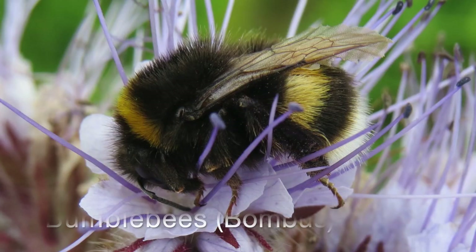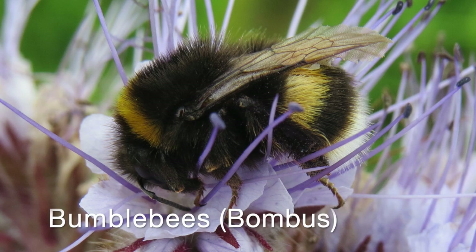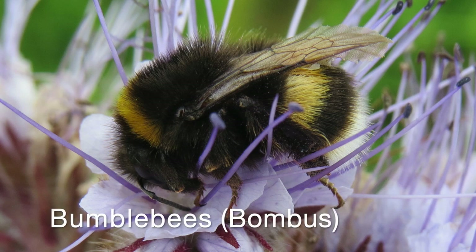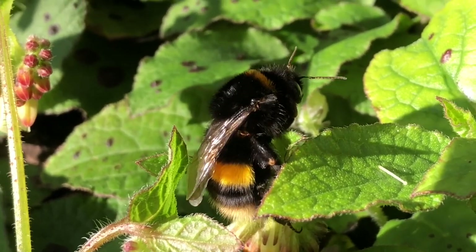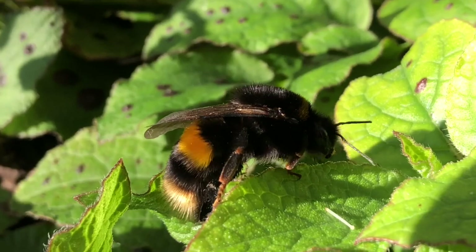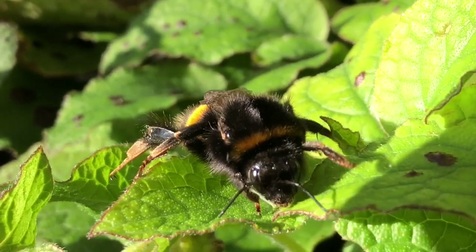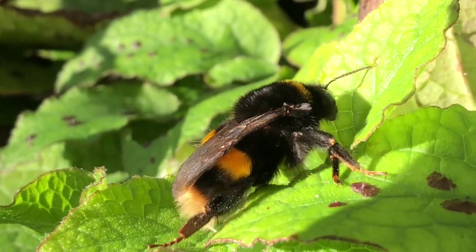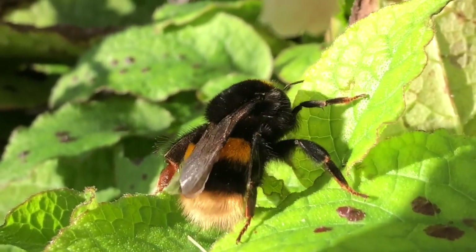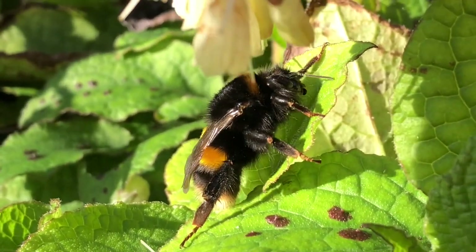Kicking off the bee video with probably my favourite bees: bombus, the bumblebees. There are 24–25 different species of bumblebee in the UK. This is a buff-tailed bumblebee that has just emerged from hibernation — I captured this footage back in early spring. The buff-tailed bumblebee has that buffish white tail you can just see on the end of the bee, and it's moving quite slowly because it has just emerged from hibernation.